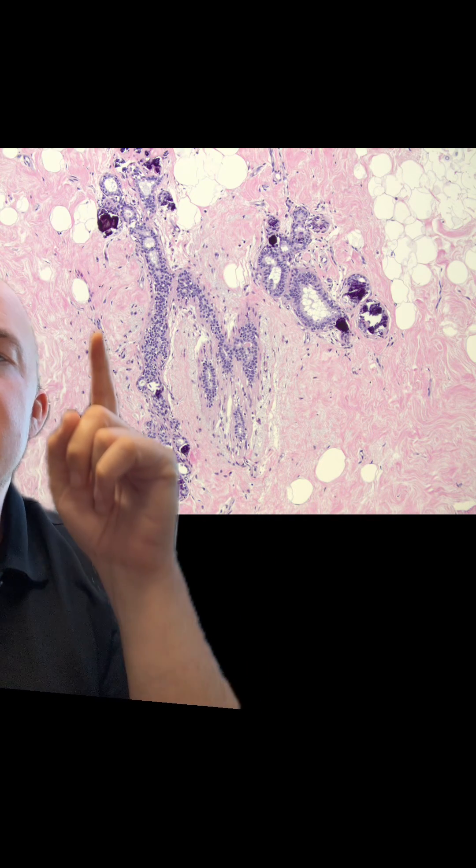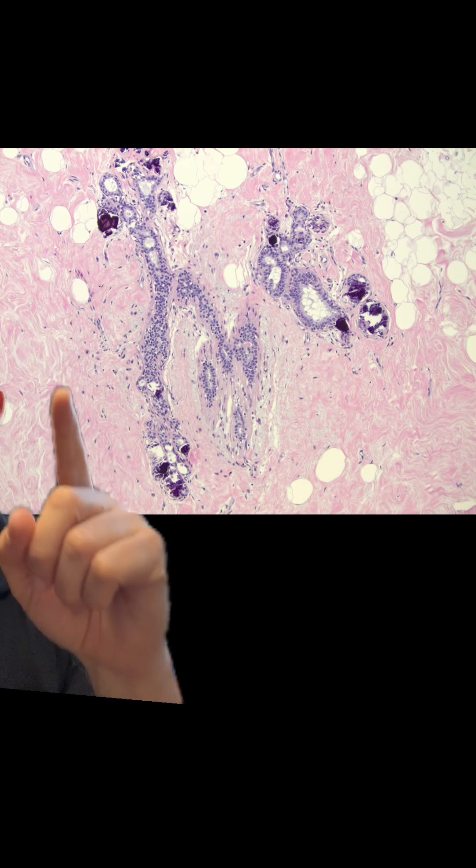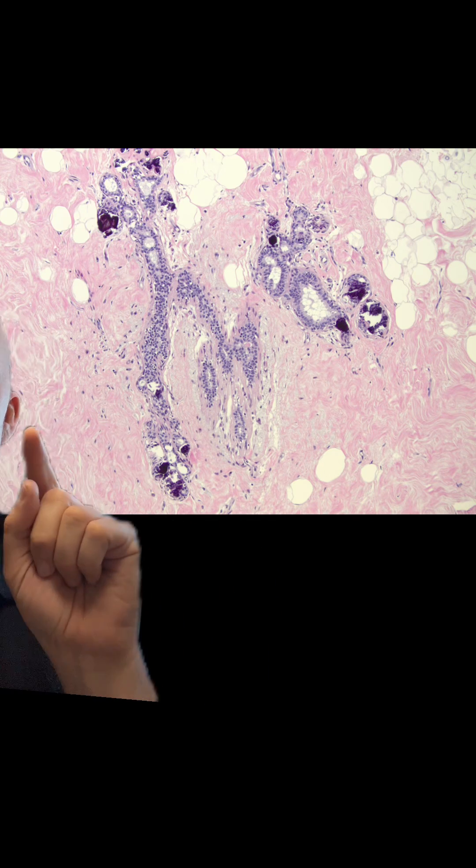As we zoom in closer, you can see that these little white areas here are fatty globules, so we're in the fatty tissue of the breast. But also, breast has this kind of fibrous tissue, and then these are ducts within the breast. That is where we look for the microcalcifications — inside these ducts.